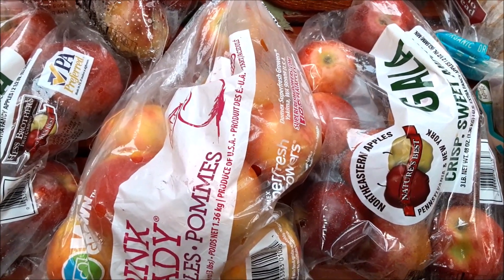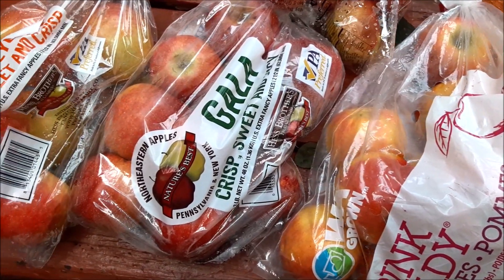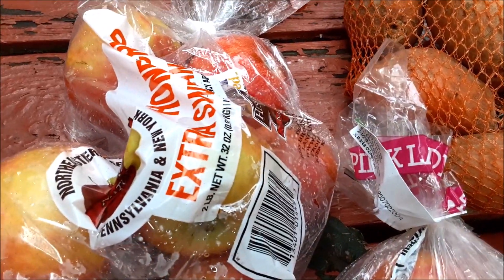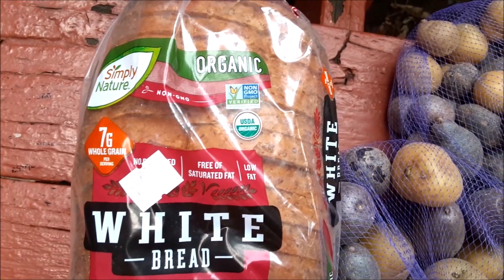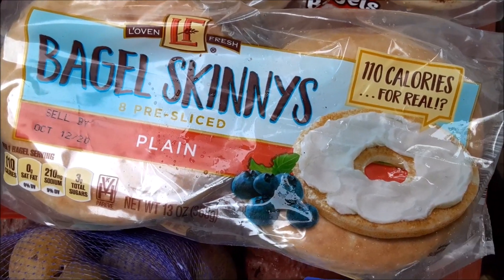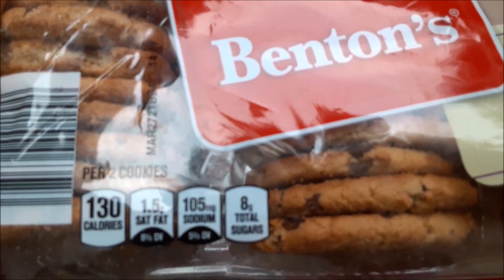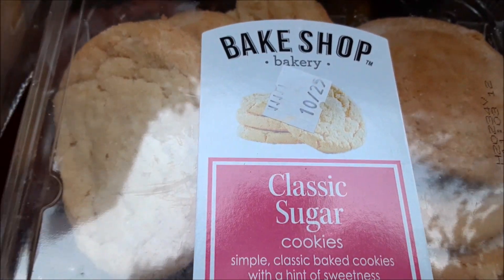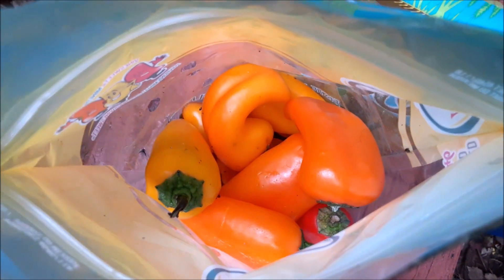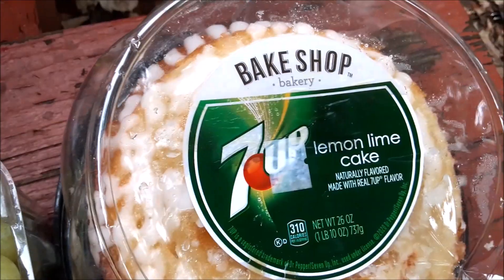Before Frugal Daddy left the house, I said we need apples — please get apples — and he has come back with five bags, five bags of beautiful apples. Cherry tomatoes, organic white bread, two bags of small potatoes, bagel skinnies, mini bagels, two bags of onion bagels, chocolate chip cookies, sugar cookies, the bottom part of a broom with no handle, a bag of mini sweet peppers, some really good-looking grapes, and a 7-Up cake.